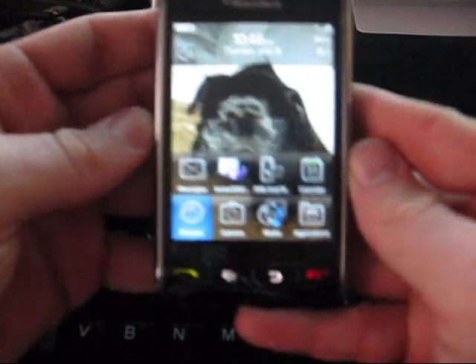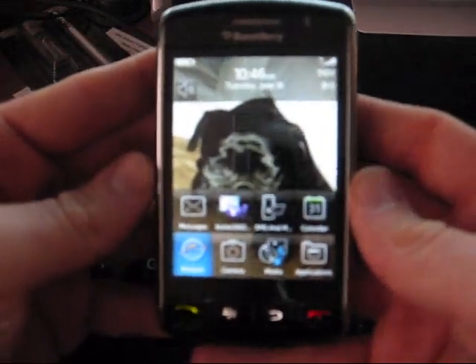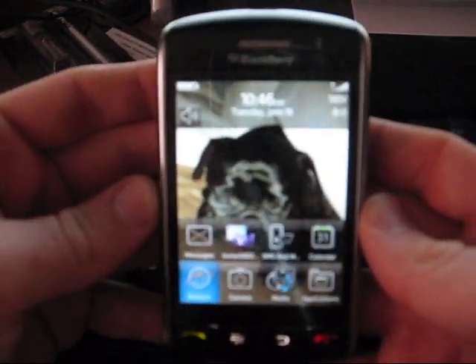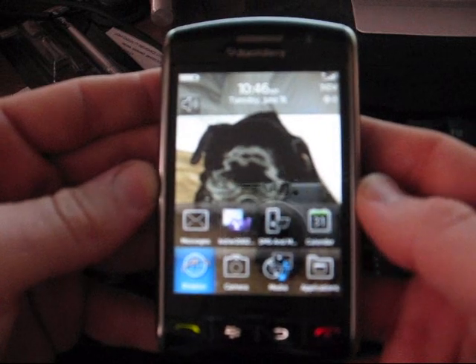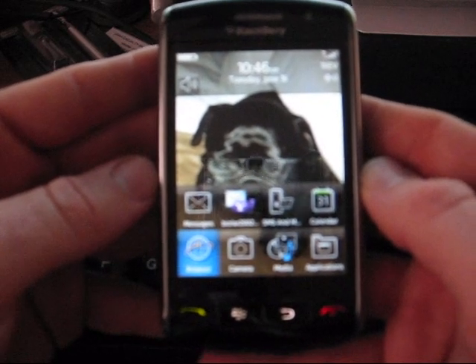I'm going to show you something pretty cool that Verizon really doesn't want you to know about. Your BlackBerry comes with GPS built in, and GPS is free, but Verizon wants you to pay $10 a month to use their VZ Navigator.